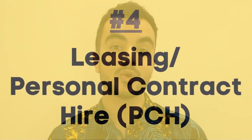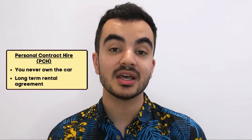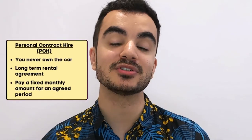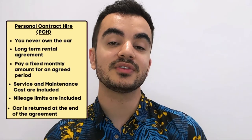The fourth option is leasing, also known as Personal Contract Hire or PCH. With this option you will never actually own the car — it's essentially a long-term car rental agreement. Similar to how hire purchase is like a mortgage, PCH is like renting a house or flat. You simply pay the dealer a fixed monthly amount, which includes service and maintenance, but you must stick to an agreed mileage. At the end of the agreement, you give the car back. Leasing usually has higher monthly costs than other financing options, but it may work out cheaper when you factor in those service and maintenance inclusions.